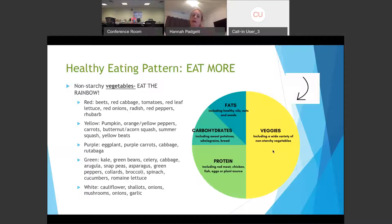Last in the eat-more section are vegetables. Try to make about half your plate good vegetables as often as you can, and really try to eat the rainbow. Red vegetables include beets, red cabbage, tomato, red-leaf lettuce, onions, and peppers. Yellow-orange ones include pumpkin, orange-yellow peppers, carrots, and butternut squash. Purple includes eggplant, purple carrots, and cabbage. Then greens — all the great greens. White includes cauliflower, shallots, onions, mushrooms, and garlic. All really, really good for us. We should be eating a lot of good veggies in our diet most of the time.